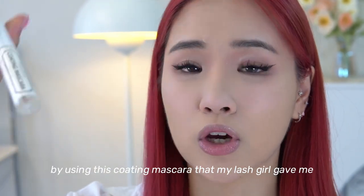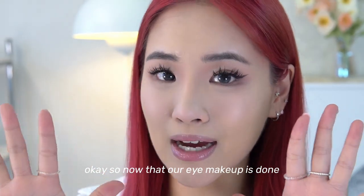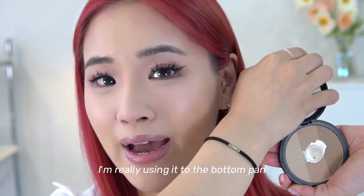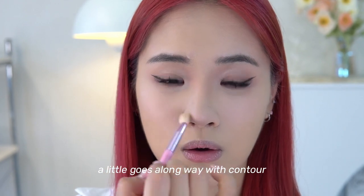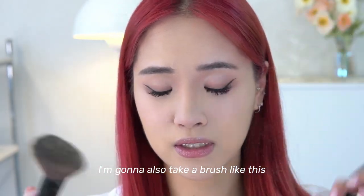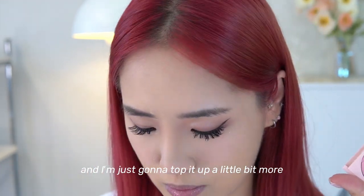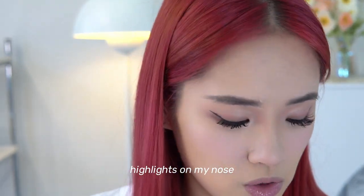Our lash extensions are looking a little funky so I'm cleaning them up with this coating mascara my lash girl gave me. Now that eye makeup is done, I'm moving on to powder contour — taking my Too Cool for School palette, which is really beat up. I dip into the darker shade with a cute brush and contour, then take another brush to contour the double chin area. I'm also going back in with the sweet blush to top it up a little more.